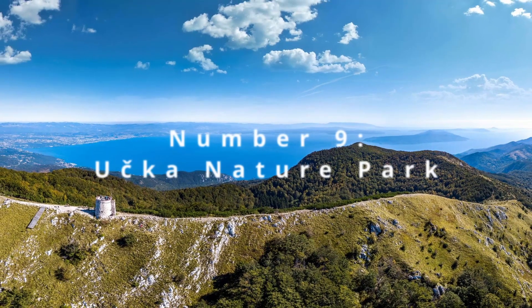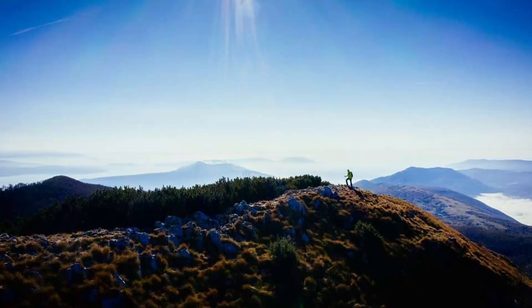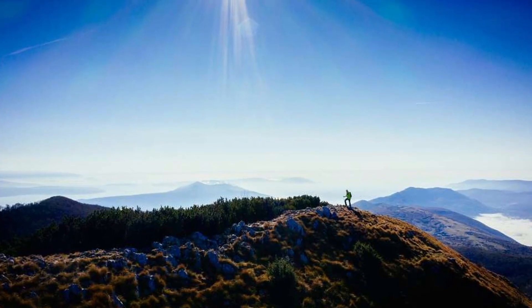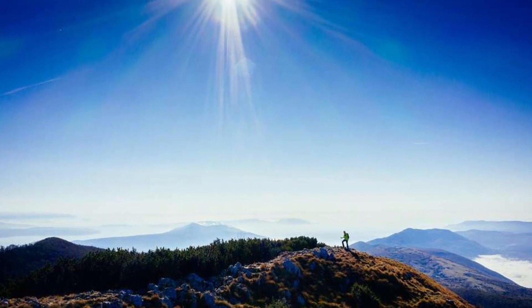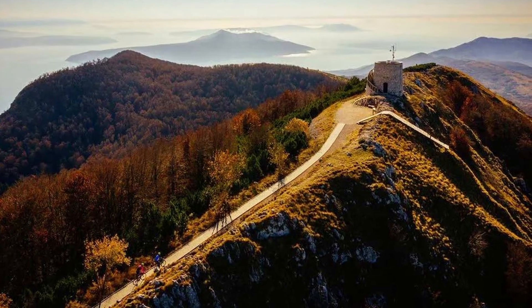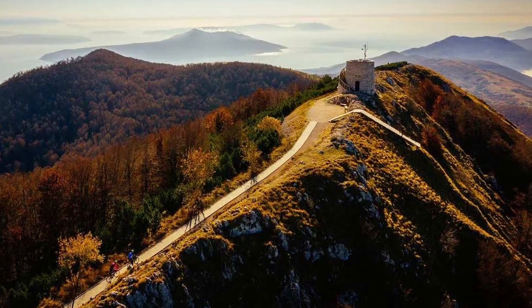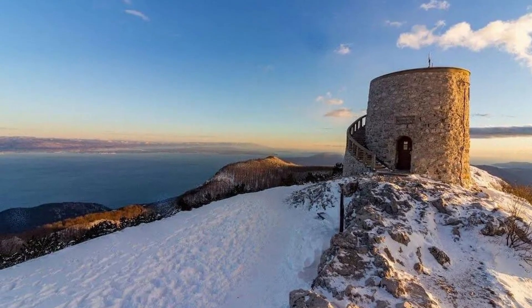At number 9, the Učka Nature Park presents a verdant sanctuary where the mountain air is as crisp as the panoramic vistas it offers. Hike through dense forests to reach the summit of Mount Učka, where the view spans from Istria to the islands dotting the Kvarner Gulf. Renowned for its biodiversity, the park is a haven for wildlife enthusiasts and photographers alike, offering a serene escape above the Adriatic's blue expanse.